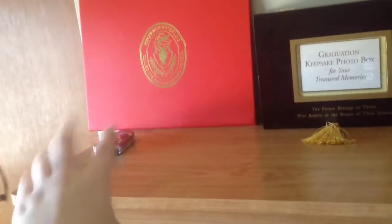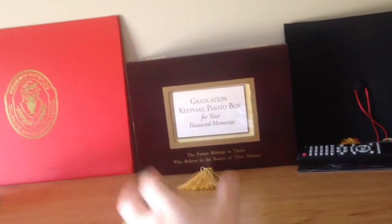At the dresser you have my diploma and stuff in there, you have a brownie because I like brownies, you have my graduation box that I keep all my photos and stuff in, and my cap — my gown's in my closet.